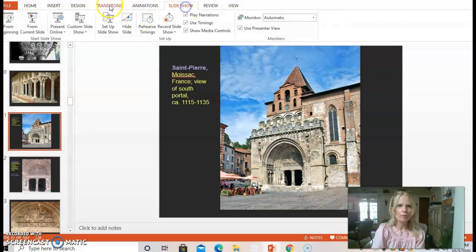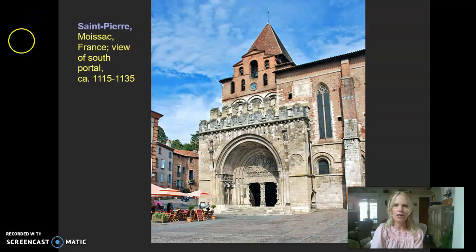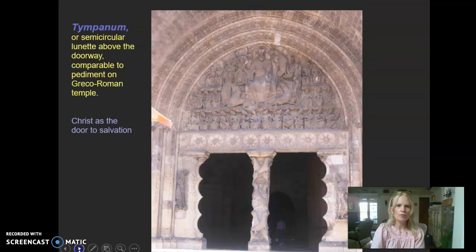Pulling up that familiar PowerPoint of our Art History Survey class here at Pasadena City College — what you find here is the South Basin portal of Saint-Pierre in France, Moissac, dating from 1115 to 1135. Last time around we focused on this lunette-shaped sculpture called a tympanum. This is a theme of Judgment Day, the Second Coming of Christ, where Jesus is going to judge everybody whether they're worthy of getting into heaven or hell.